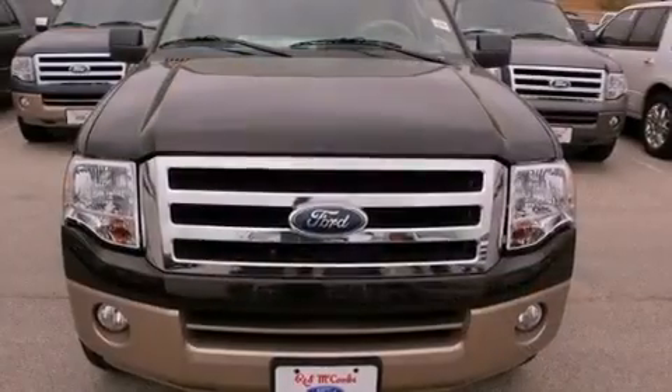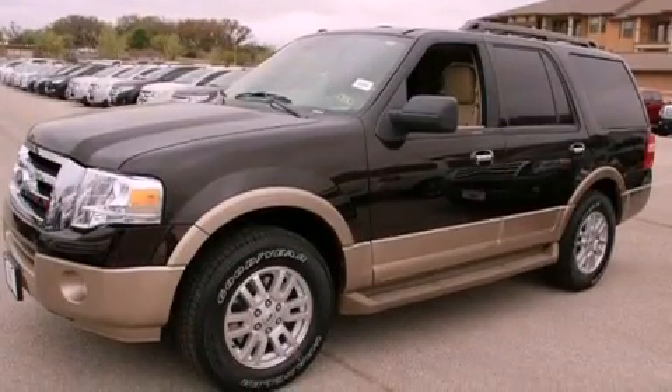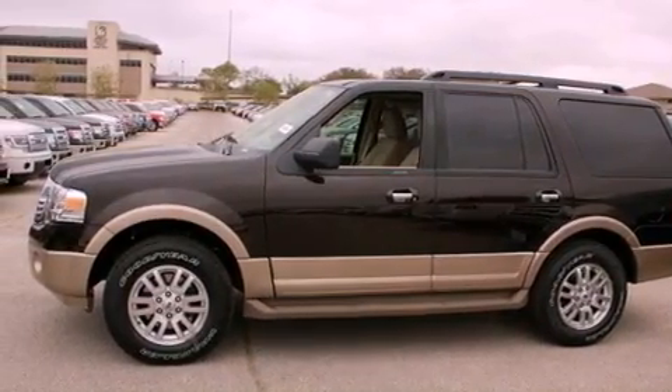Its top features include a double wishbone independent front suspension, a navigation system, a low-tire pressure indicator, 100% commercial-free Sirius satellite radio, aluminum wheels, and traction control and stability control systems.